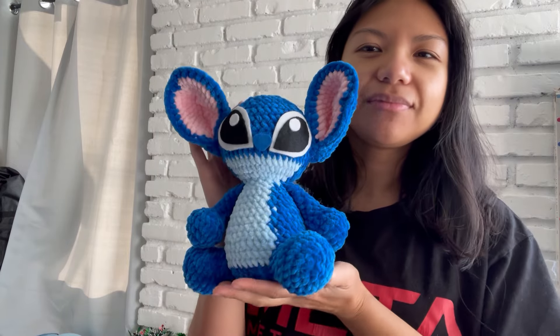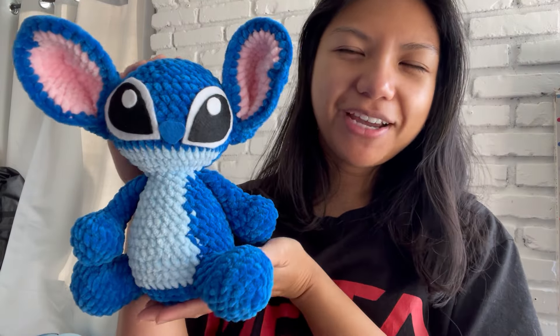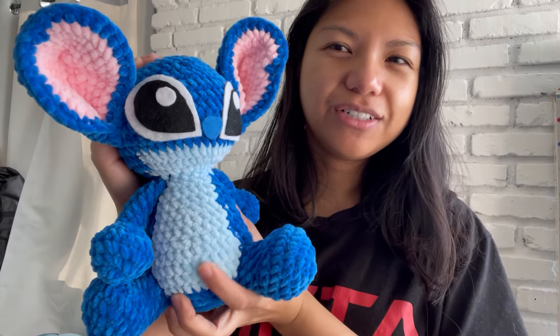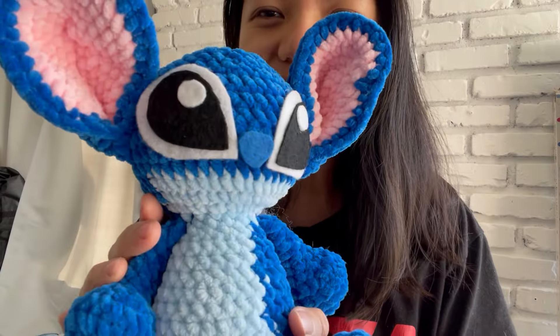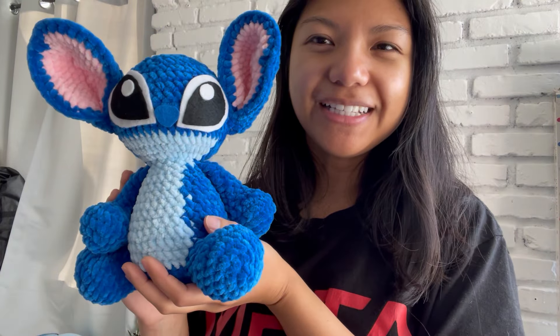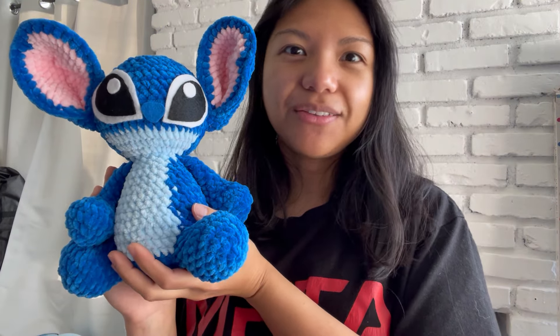And lastly, I finished Stitch! This pattern was by Crochet Grove and I cut out the eyes myself — I'm pretty proud of them. All right, let's get on to the rest of the video.